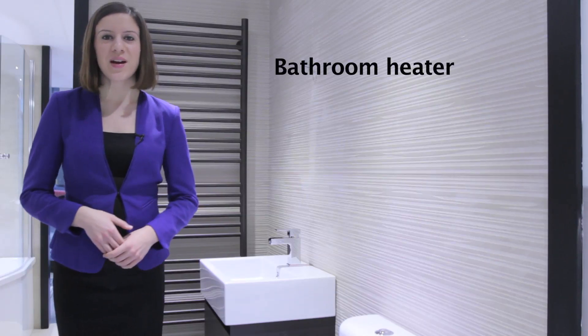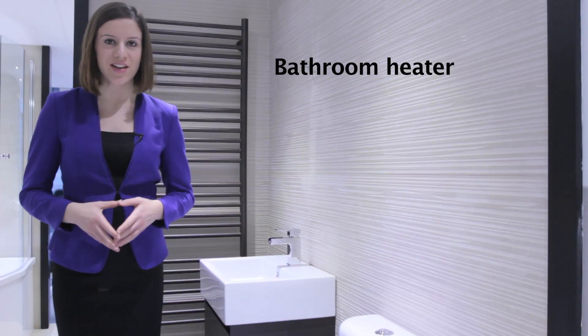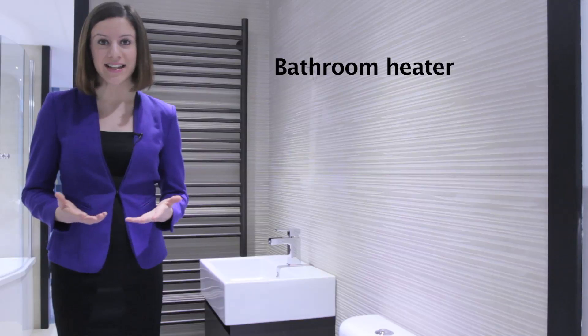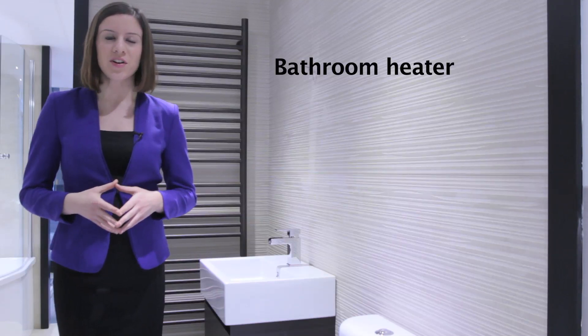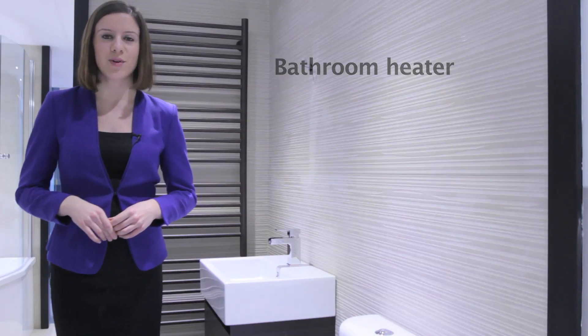Hello and welcome to Bathroom Heaven. I'm Viv Yasmine and today we're going to be looking at stylish ways to heat your bathroom. Traditionally panel radiators are used for heating, but increasingly we're looking for beautiful and effective products. Here are a few products that are capturing our customers' interests here at Bathroom Heaven at the moment.